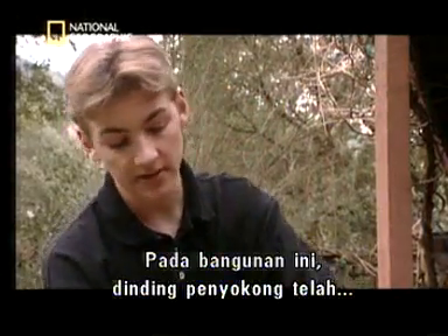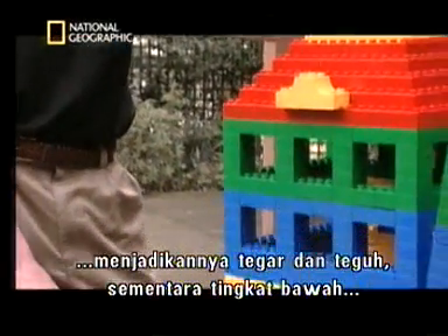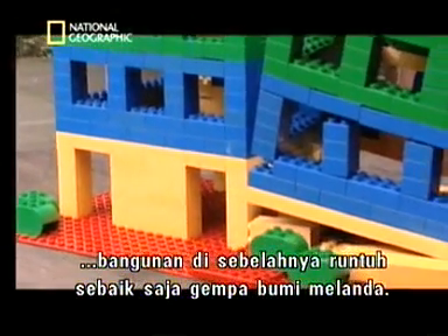In this building here, the shear wall kept the building rigid and therefore perfectly intact, while the ground floor of the next building melted away as soon as the earthquake struck.